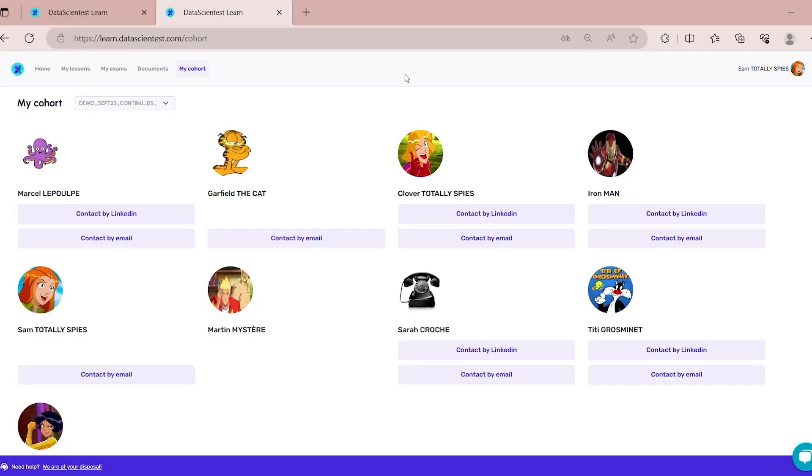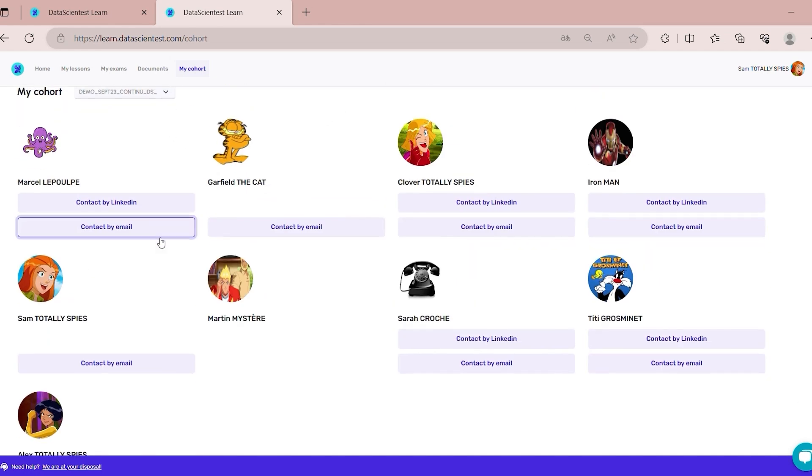We have also introduced a tab that makes it easier for you to connect with your fellow students, reinforcing team spirit and fostering collaboration, even when you're not working on your professional project — which will soon be on the platform, by the way.